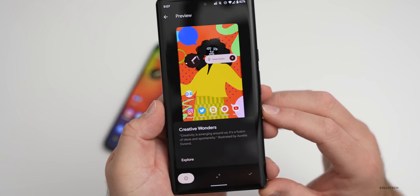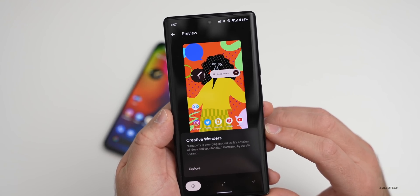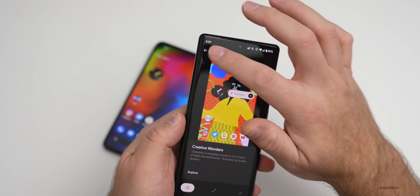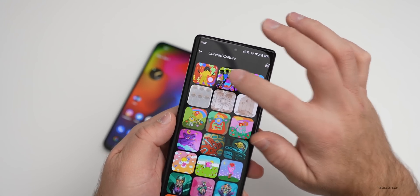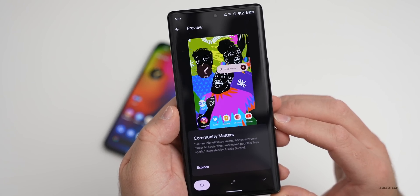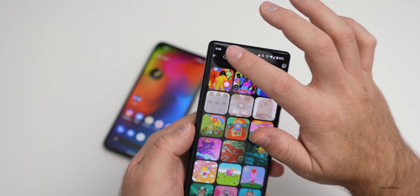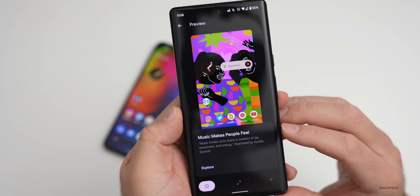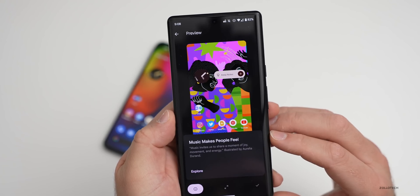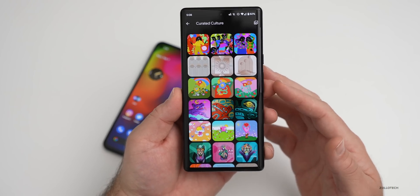You can tap on each wallpaper and tap the 'i' to learn more about them. The first one says 'Creative Wonders' — creativity is emerging around us, it's a fusion of ideas and spontaneity. All three are illustrated by Aurelia Durand. The next one, 'Community Matters,' says community elevates voices and brings everyone closer together. The third one says 'Music Makes People Feel' — music invites us to share a moment of joy, movement, and energy.